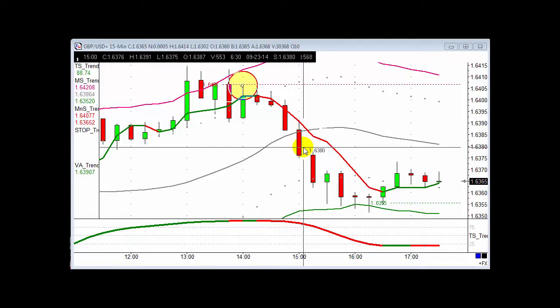If you're doing five pounds a point that's a hundred pounds, ten pounds a point that's 200 pounds in your back pocket. Trend Signal clients would have been on this trade.